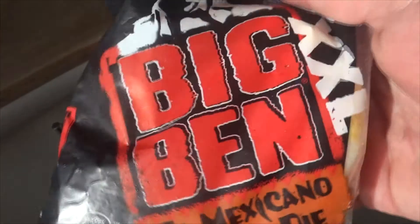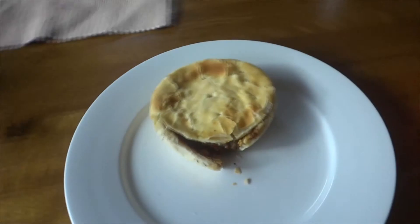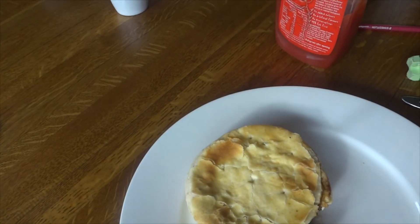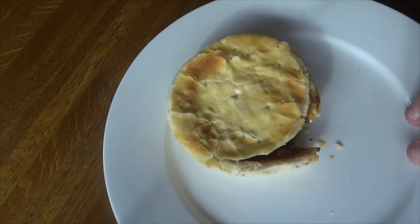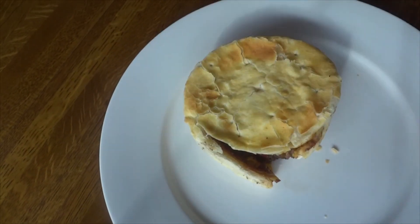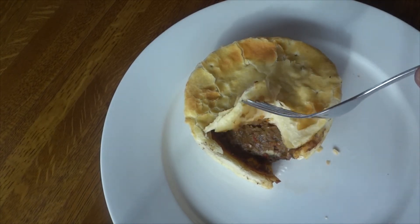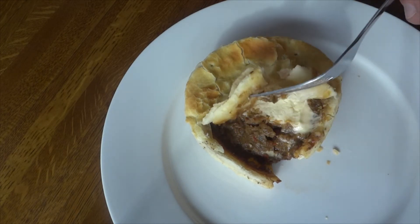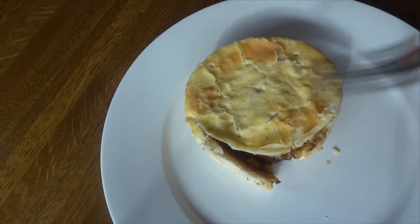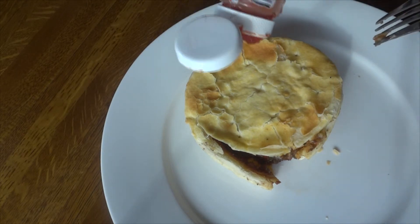I didn't know what to expect, so I put it in the microwave for a few minutes and this is what came out. Up until this point I had no idea what was in it. I moved it around, gave it a lift, had a sniff — and I could smell the chili and the spicy aroma of Mexico. I was just like, yeah, this is gonna be good!